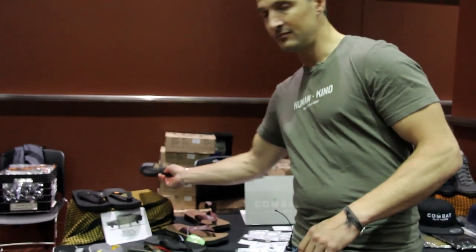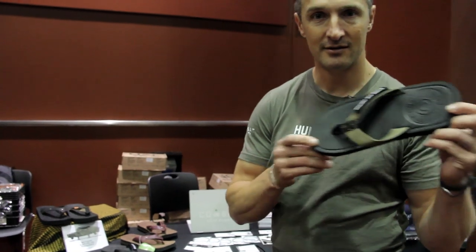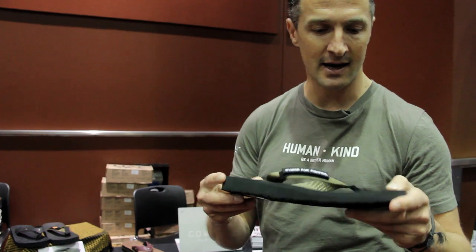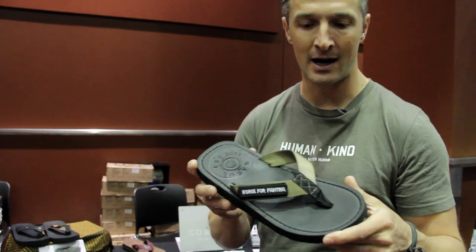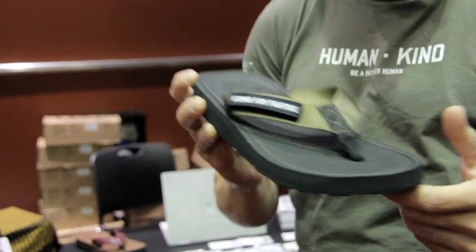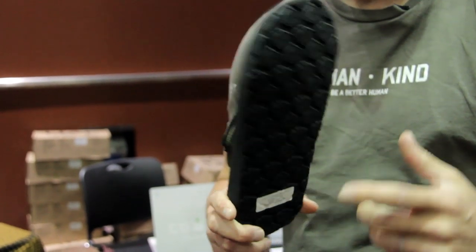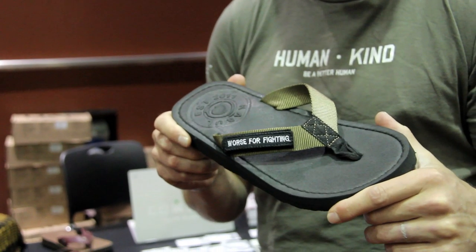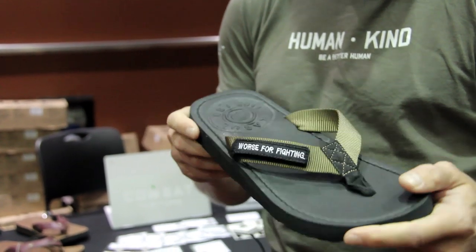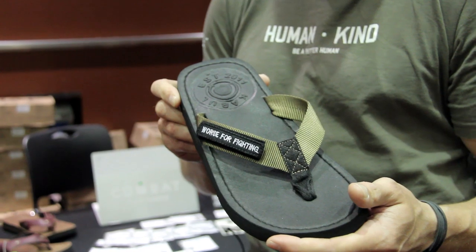The Flopperator — trademarked Combat Flip-Flops. It's a standard everyday, outside, go anywhere, do anything kind of flip-flop. Military-grade tubular nylon, high rubber content midsoles, and again Combat Boot Rubber outsoles. Lifetime warranty on anything we make for construction, so if you pop a stitch, blow out a toe post, anything happens to the footwear, send us a photo and we'll get you a new pair right out to you.